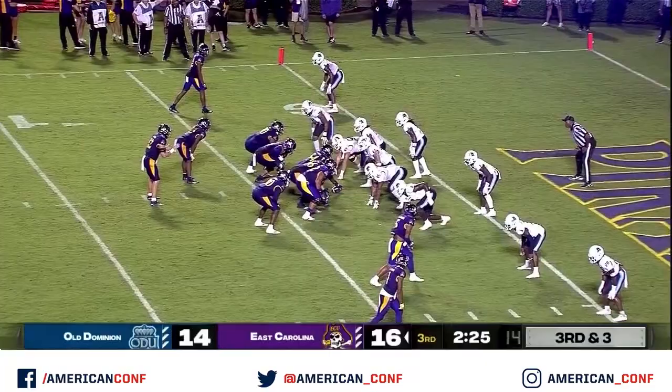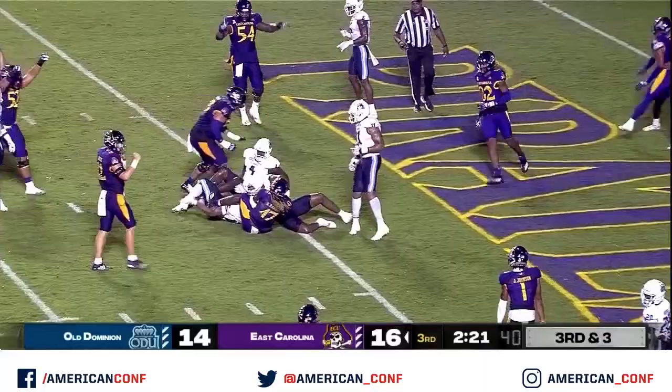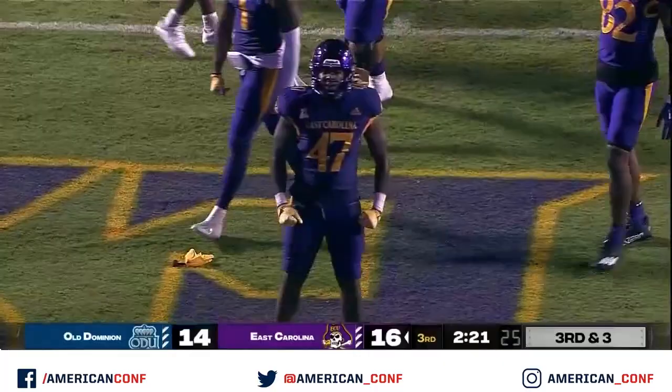The running back on this third down play. Little shovel to Harris. Stretches the football across. A flag comes in. Touchdown signaled — East Carolina!